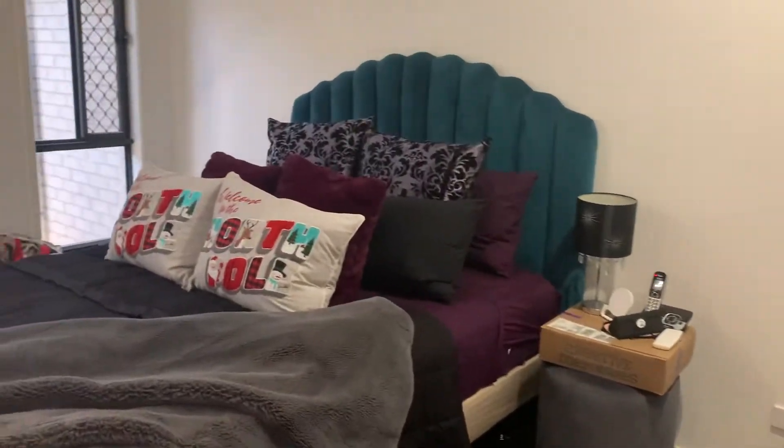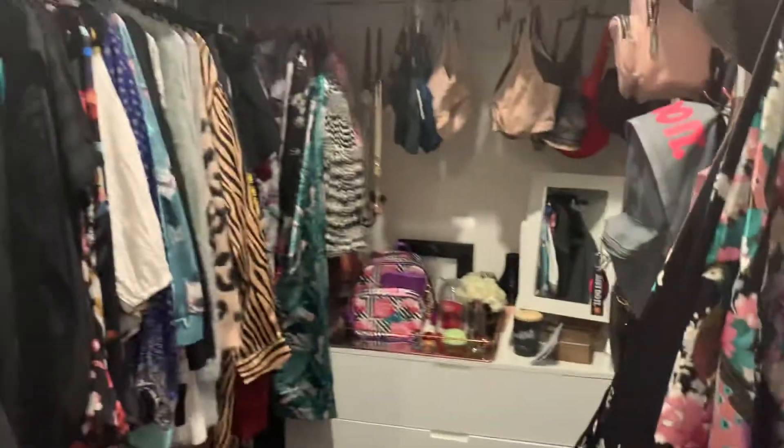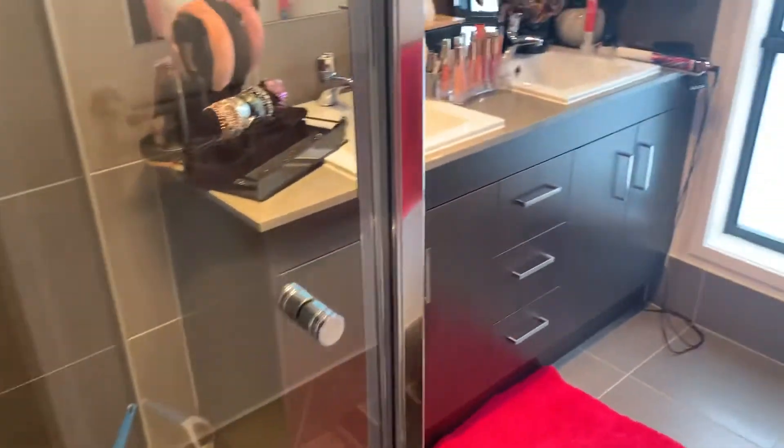Coming through on my left is the master bedroom. You've got ducted air and air con, quite a sizable built-in robe, and a modern ensuite with his and her sinks and stone bench tops.